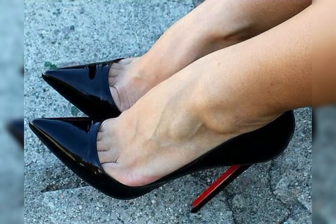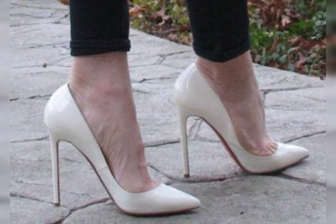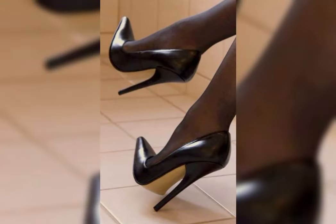First of all, we have pumps, which are classic and versatile. They have a closed toe and almond cut front, making them perfect for both formal and casual occasions.